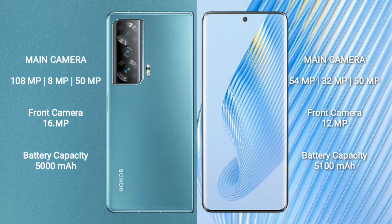Honor Magic 5 also features a rear triple camera setup: 54MP plus 32MP plus 50MP, and a front camera of 12MP.